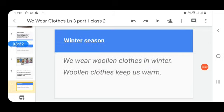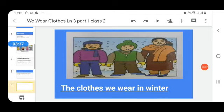Our next season is winter season. We wear woolen clothes in winter. Why? Because woolen clothes keep us warm. See this picture — these people are wearing a muffler, sweater, and gloves.